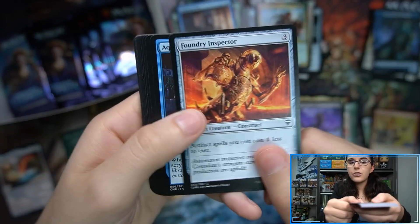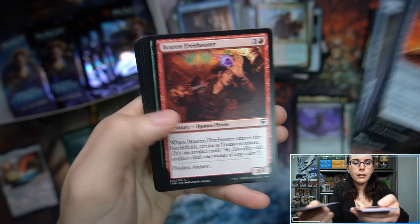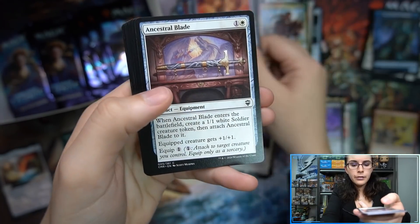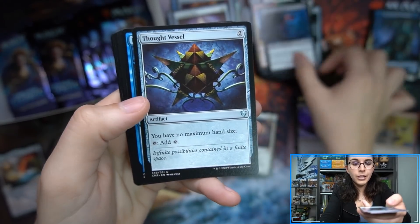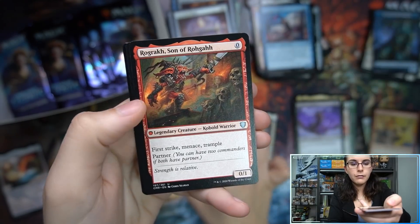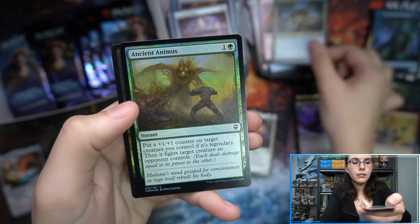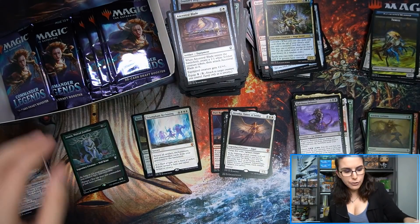We were also just able to start putting in our orders for the next upcoming standard set, Kaldheim — if I'm mispronouncing that, definitely let me know in the comment section. Hey, Thought Vessel — nice uncommon. Triumphant Reckoning mythic. Ancient Animus foil. I did order a lot of that. Also for other Magic openings besides Commander Legends this week, we got in our Zendikar gift bundles — we'll be opening one of those on Monday.